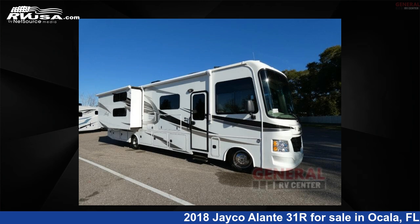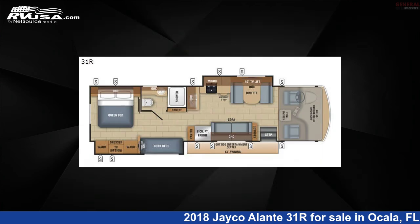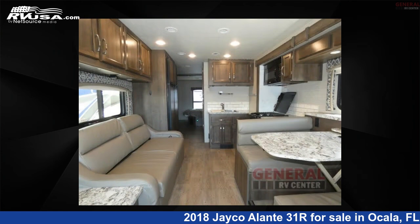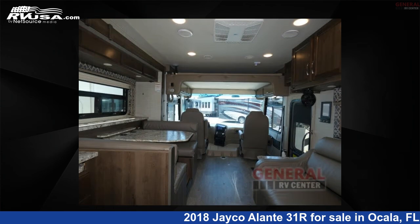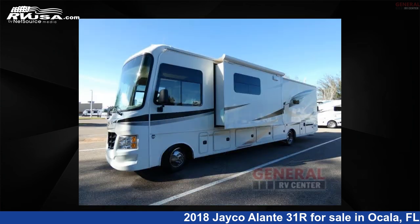This 2018 Jayco Elante 31R is a Class A RV. It is located in Ocala, Florida 34473 and is offered for sale by General RV Center. Click the link in the video description to visit RVUSA.com and see more photos as well as the current price.